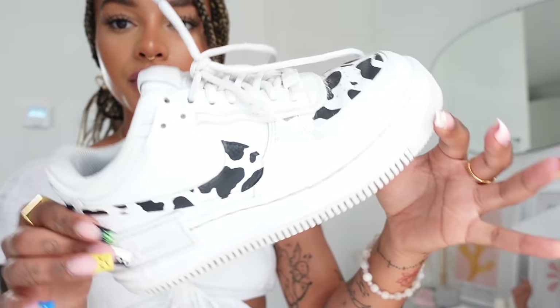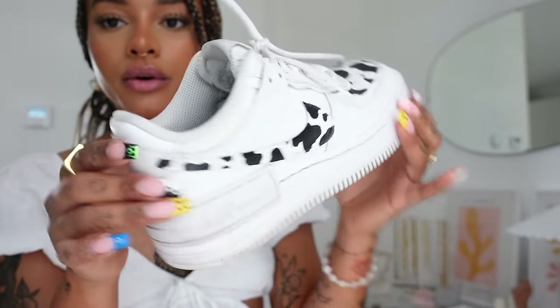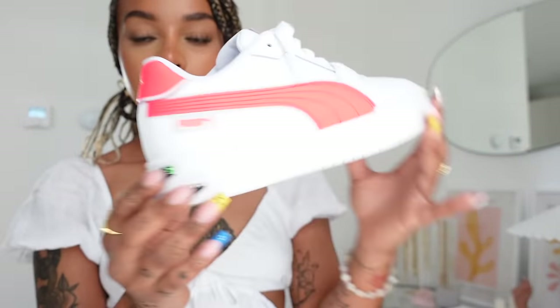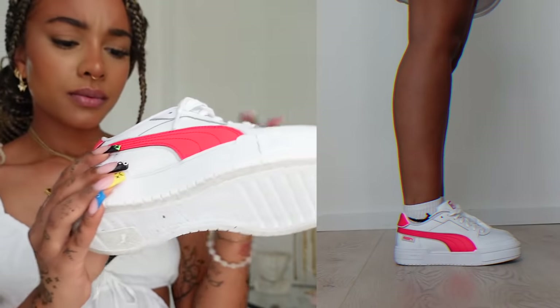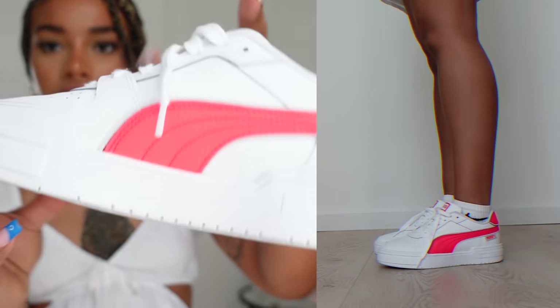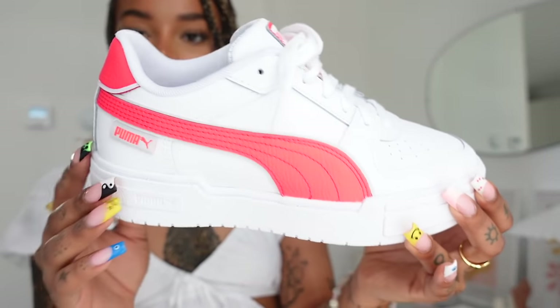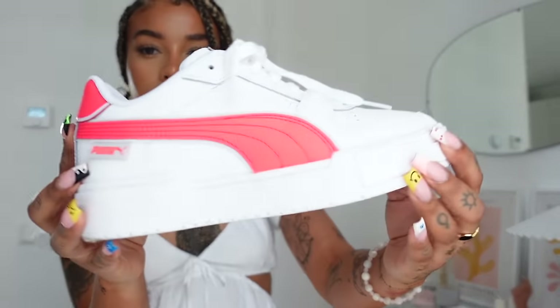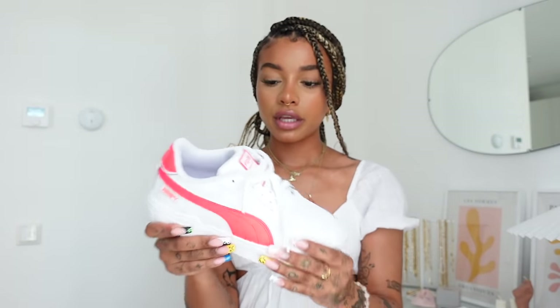I got these in like two days ago because I'm working with Snipes and Puma on Instagram. I always get Puma shoes in a 37 because they fit quite small. I think they're quite cute with the hot pink — it doesn't really show on camera as much. These won't be my go-to shoes but I do think they're really cute, especially if you want a more narrow sneaker and not as much of a dad shoe. I think they also have it in yellow and all white, which could be a really perfect white sneaker. They're really comfortable.